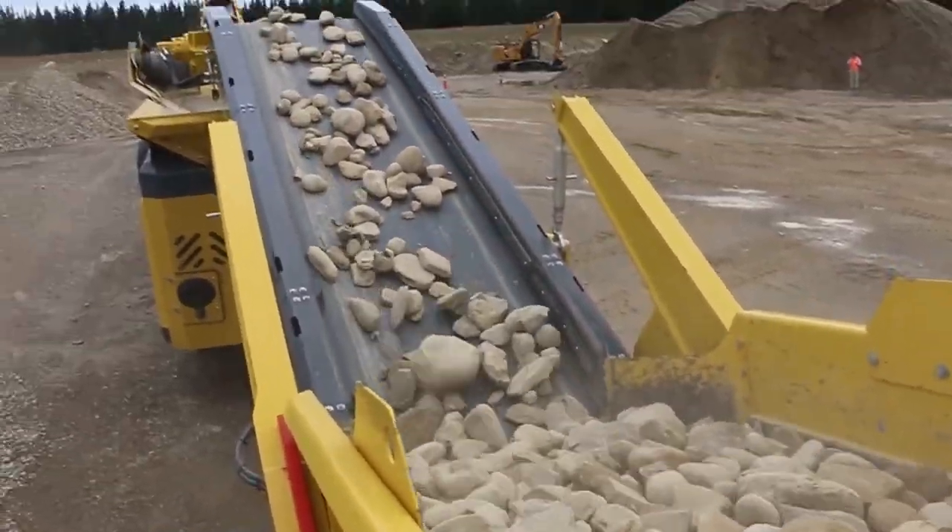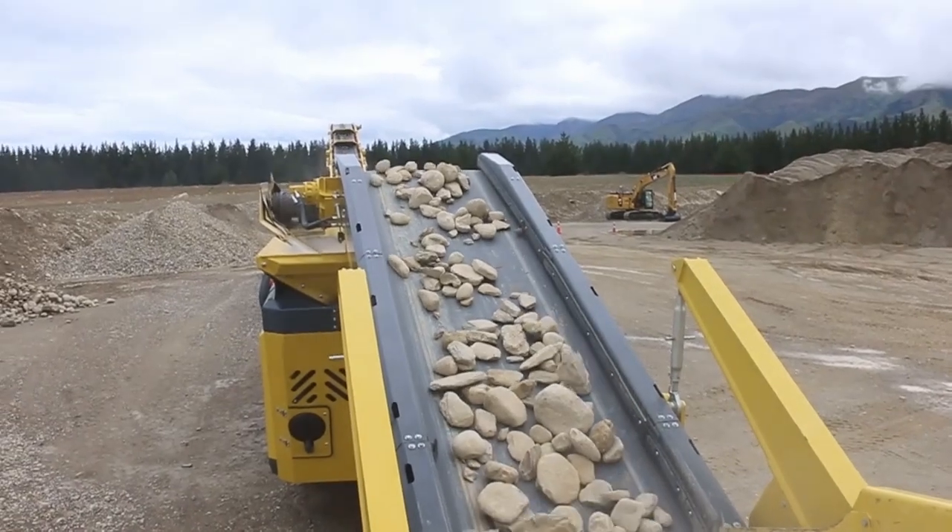Hi, I'm Billy Hart from Equip2. Today in Wanaka with the demo day at Central Machine Hire. We've got Peter here from Keystrak Group with us. He's going to give us a little insight into the Keystrak machines we've got here.